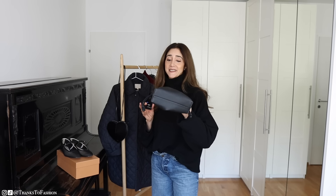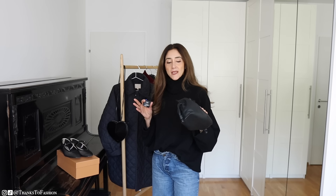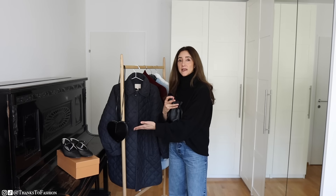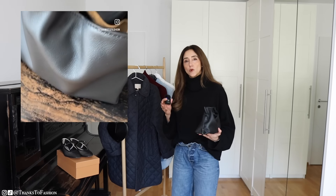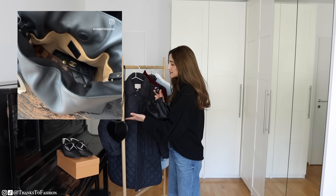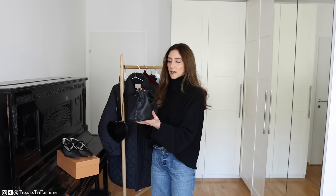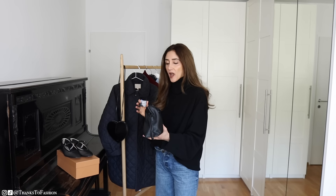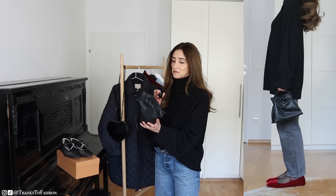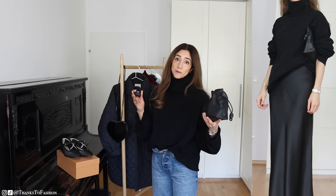So the next one may come as a surprise when I say that this bag hasn't been the best purchase. I love this bag, don't get me wrong, but because I have this one and they are both very small bags, I always gravitate towards the other bag. I'm sure at some point I will start using this bag more, but for now I would categorize it as a not-best purchase.